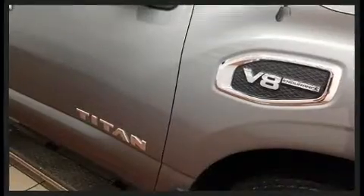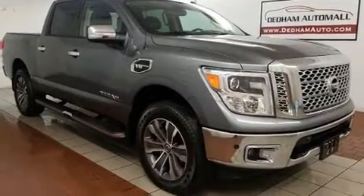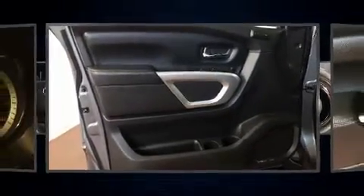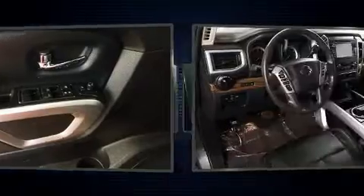Top features include power windows with one-touch window functionality, a tachometer, variably intermittent wipers, a front bench seat, remote keyless entry, and cruise control. Audio features include a CD player with MP3 capability, steering wheel-mounted audio controls, and six well-positioned speakers.